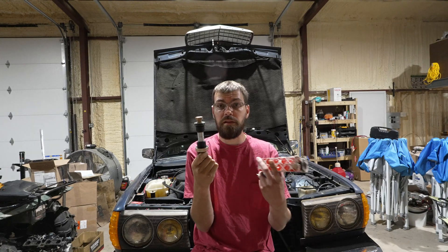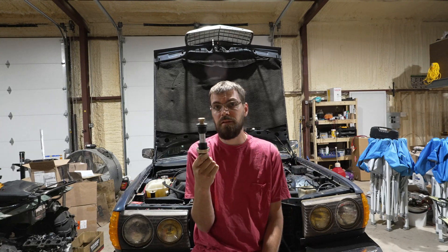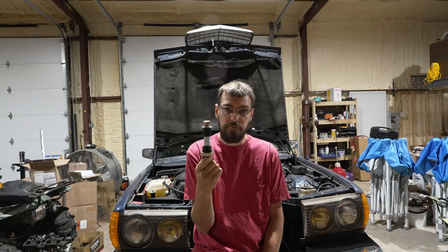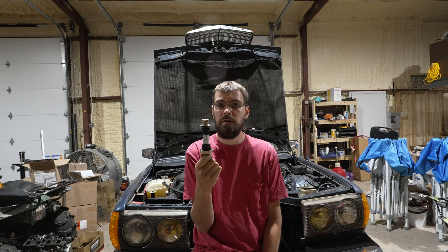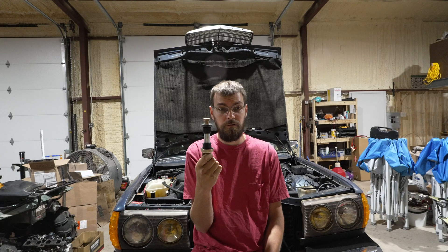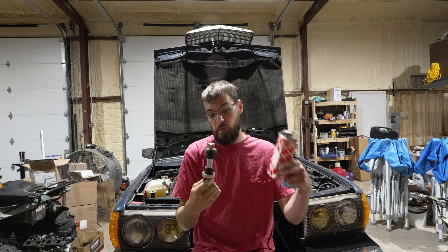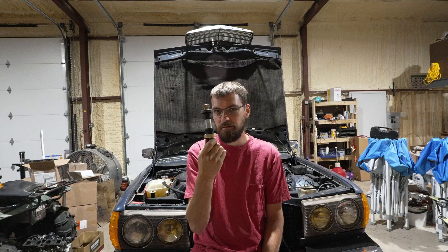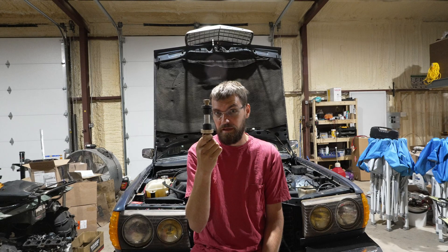So I bought Lemforder parts. I've always loved Lemforder suspension parts — they're an OEM manufacturer for Mercedes from my understanding, and I've had nothing but great quality. Well, lo and behold, a few months later my steering starts going... every time you steer, and it seems to be coming from this thing.